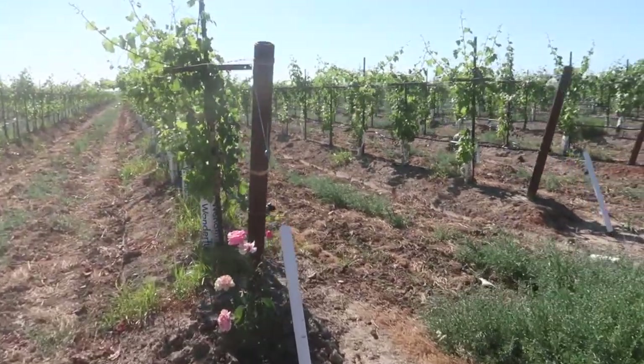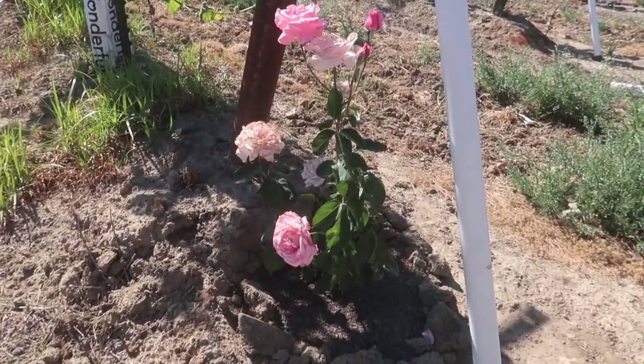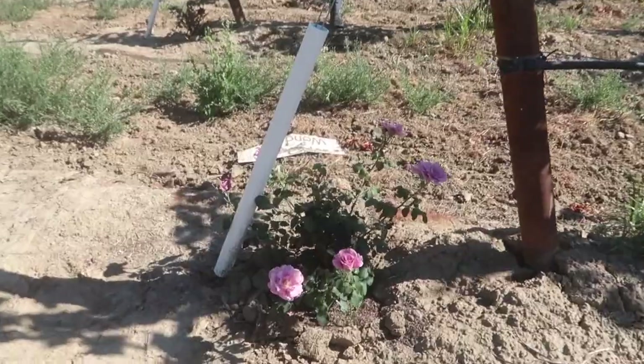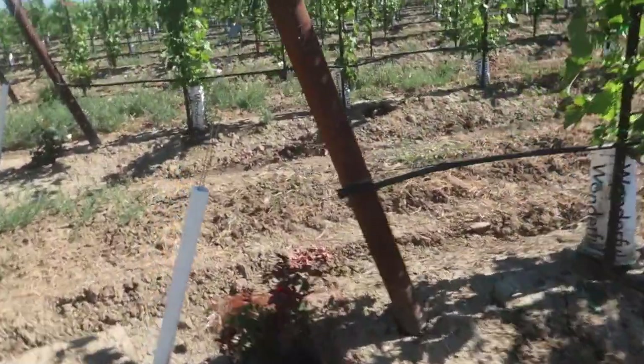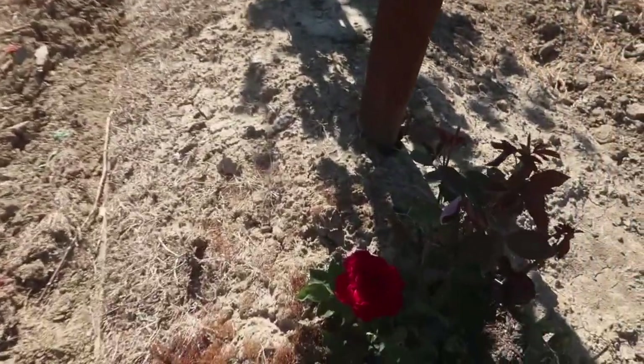My mom really wanted to plant roses. So she got a few started and I'm trying not to kill them when I spray weeds. She's got some good ones started — look how beautiful this one is.